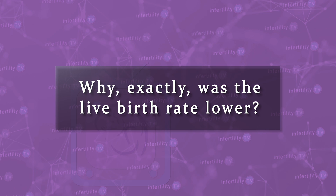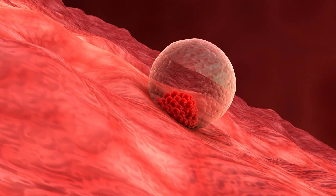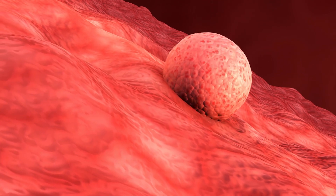So why exactly was the live birth rate lower? The embryos implanted in the uterus less often, and when they did, they also miscarried more often.